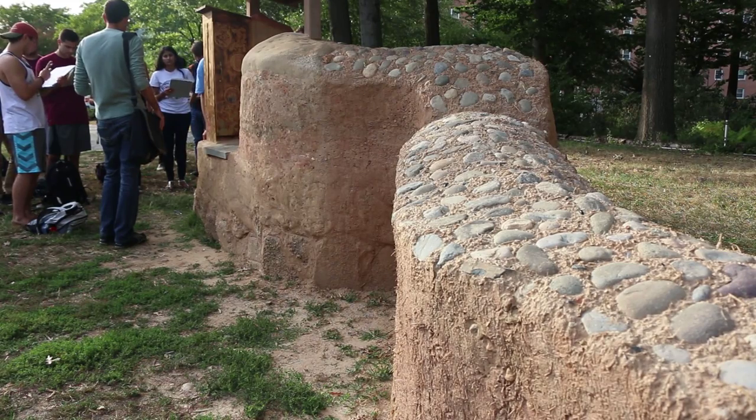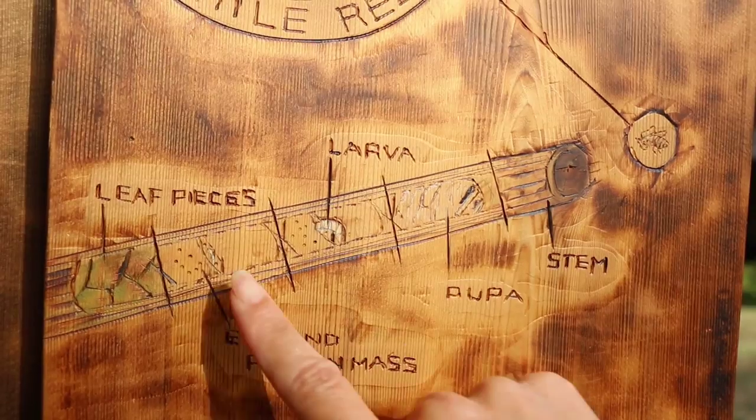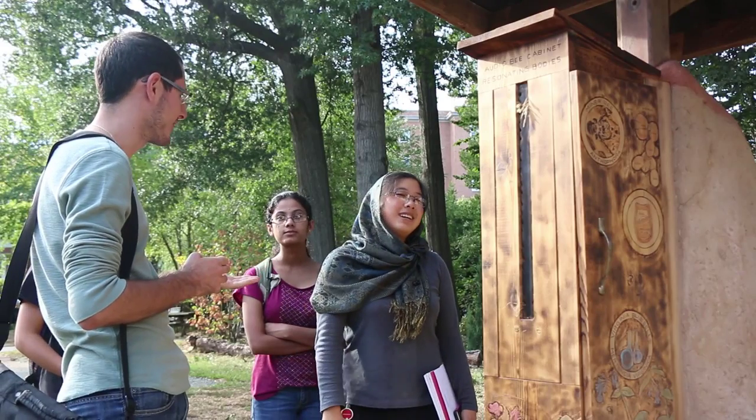Most of the times when people think of bee homes, they're thinking of beehives. But actually, 99% of the bees live in either wood cavities or in the ground.